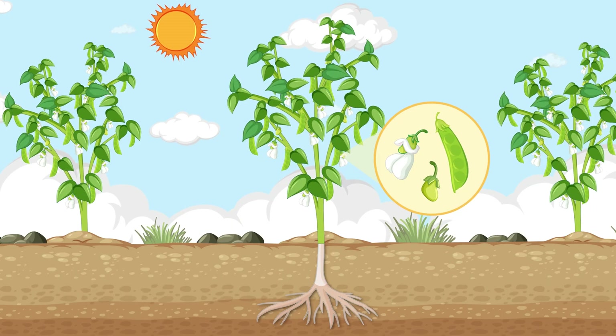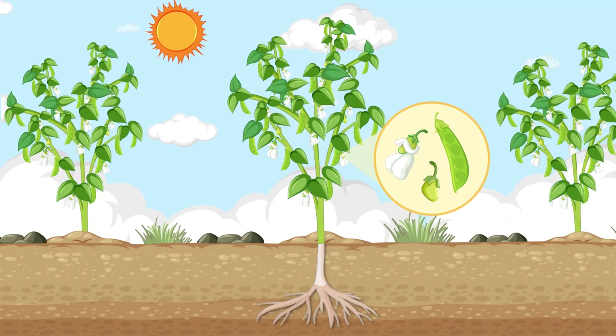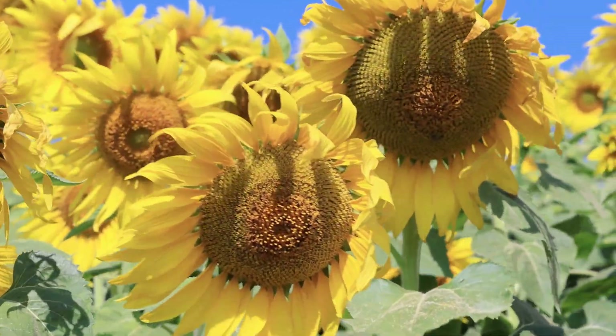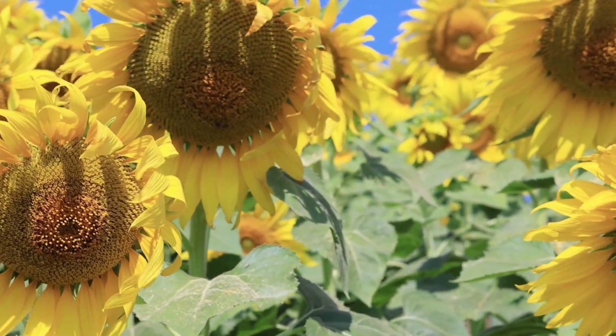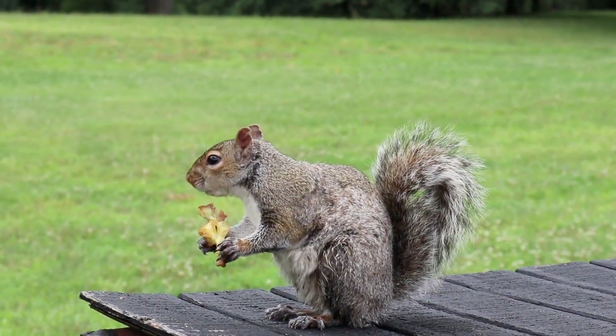Once pollination happens, flowers turn into fruits. Fruits are like treasure chests that protect seeds inside. An apple, a sunflower, even a pea pod — all of them hold seeds waiting to start the cycle again. Some fruits get eaten by animals who carry the seeds to new places.